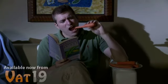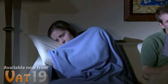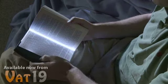Despite their best efforts, reading and darkness don't mix — especially when trying not to disturb those around you. The solution is the Light Wedge, an LED lamp that illuminates the pages of your book.